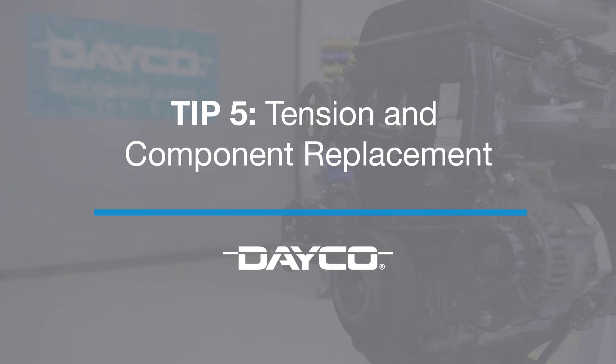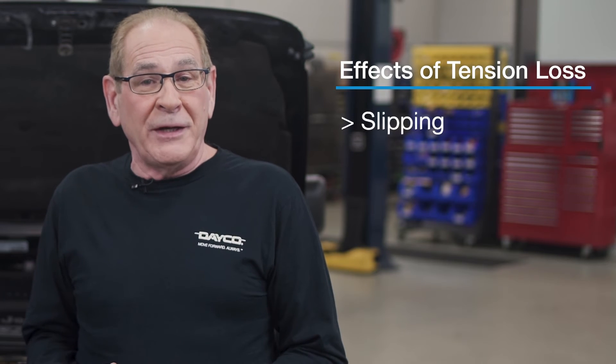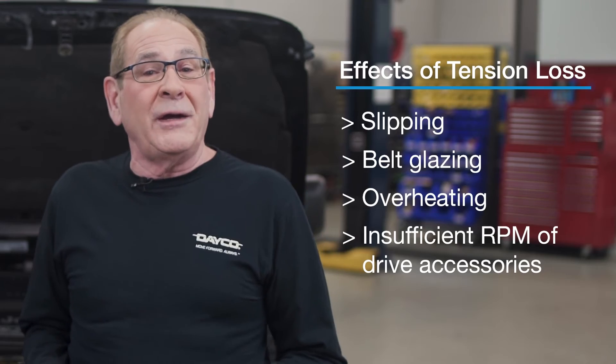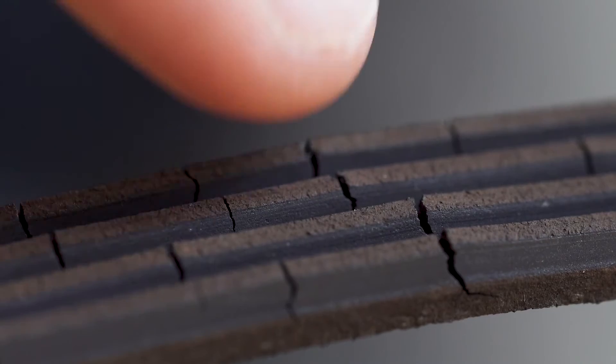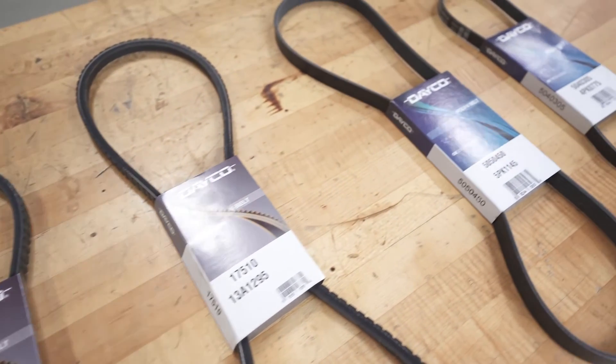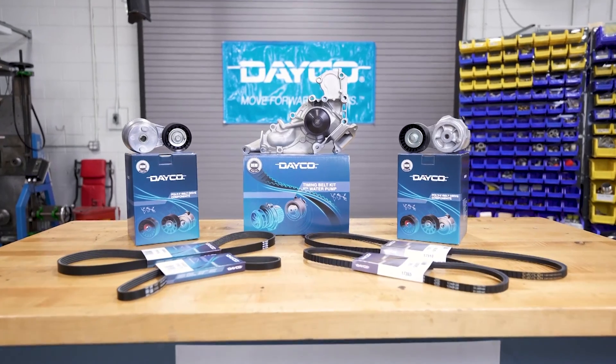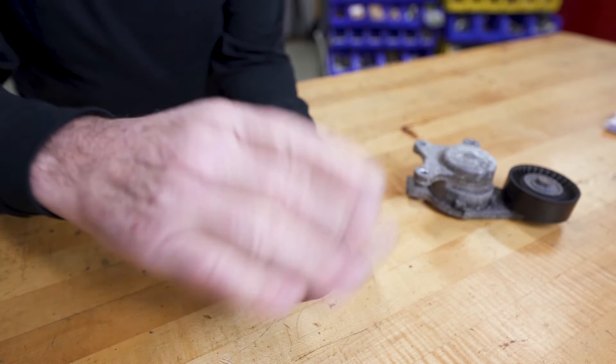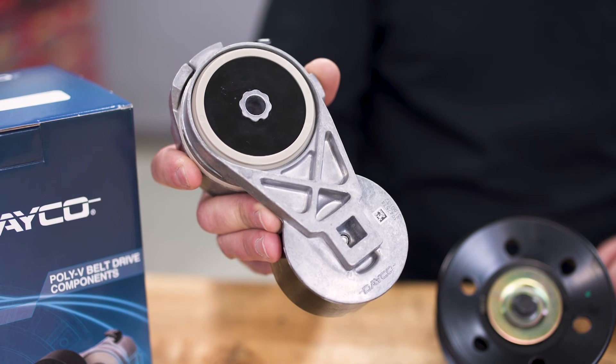Our final tip is about tension and replacing the right components. When a belt loses tension, it can result in slipping, belt glazing, overheating, and insufficient RPM of drive accessories. Replace the belt with a proper OEM-equivalent belt, whether it's a poly V-belt or an ELA belt, and always replace the belt drive components like the pulley and tensioner at the same time.